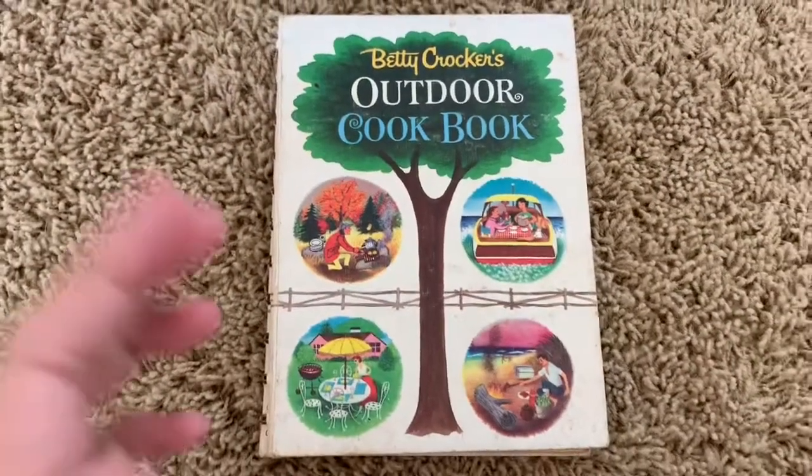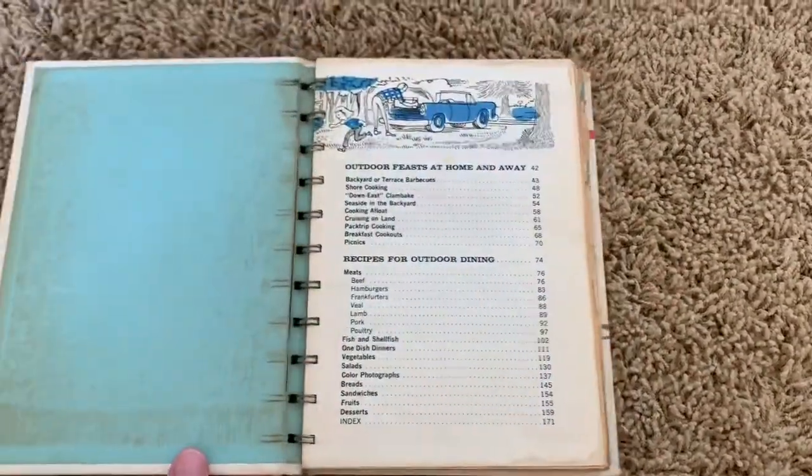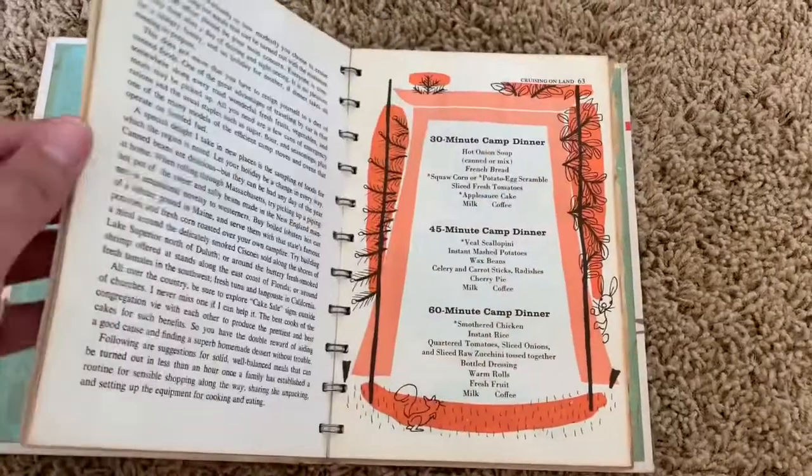This is also going to go in my Etsy shop. It is a Betty Crocker outdoor cookbook from about 1961.